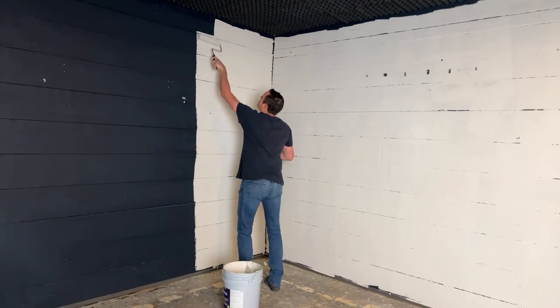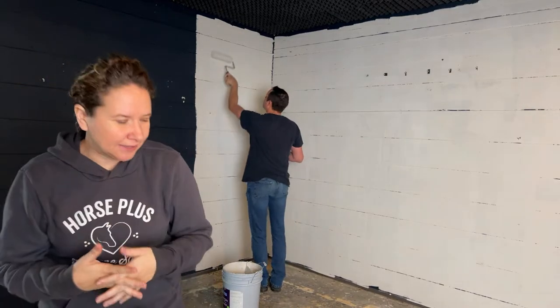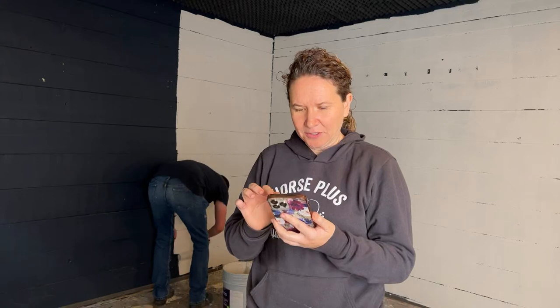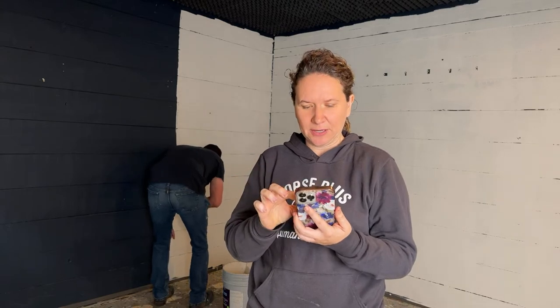Erica donated five dollars — thank you. I'm not going to be able to read all the comments. You get to watch Jason paint while I go help the vet. Yesterday we took over 122 x-rays of horses — all different types of things we were x-raying. We had an x-ray day. Some horses have behavioral issues and a lot of times it's linked to pain. Let me see if I can show you some of the x-rays on my phone.